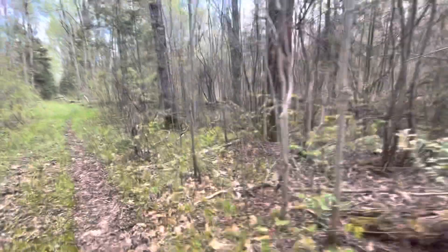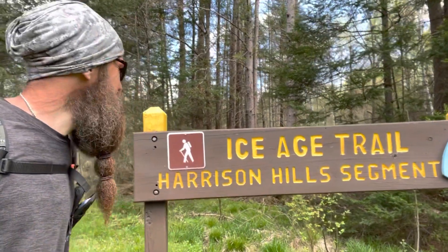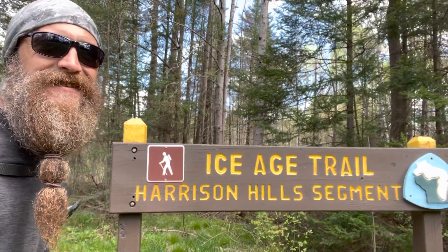Full of deer, that's for sure. The Alta was pretty short, but now I'm into the Harrison Hills segment. This one should be nice.